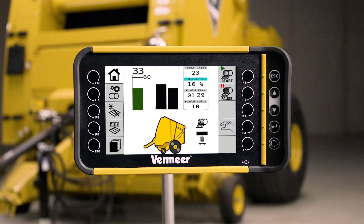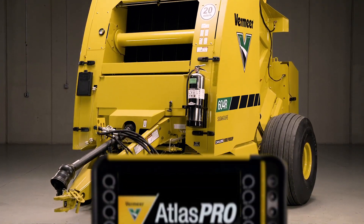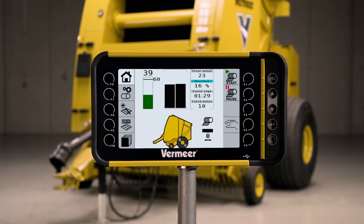The Atlas Pro control system can make your baling operation stand out from the rest. Contact your Vermeer dealer today to learn more about the 604R signature baler and the Atlas Pro control system, only from Vermeer.